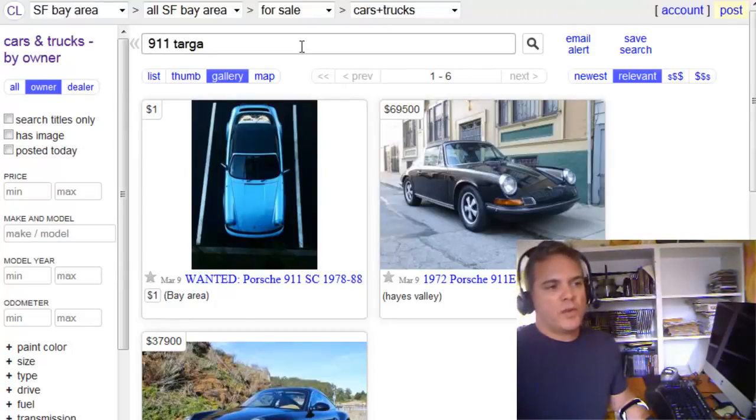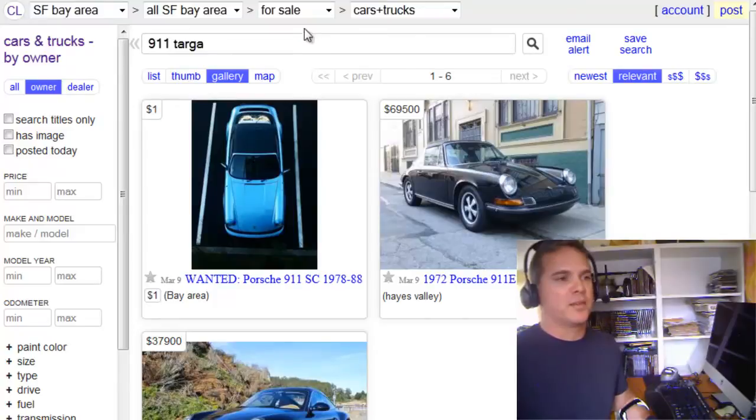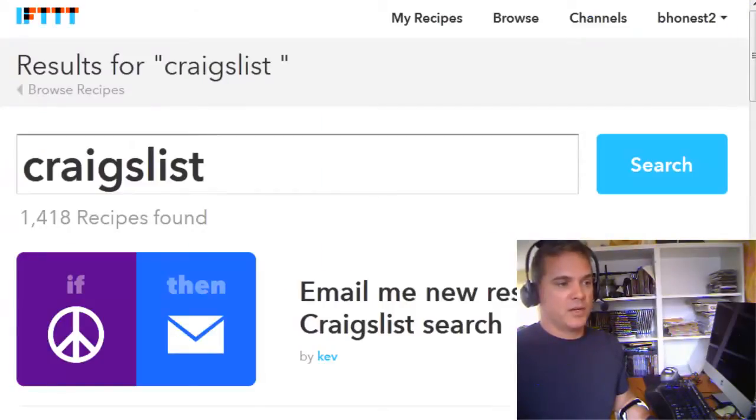Let's say I want to be notified when somebody lists a 911 Targa. I've got this search in here. I don't want to go in every day manually searching — it can get depressing. If you spend an hour or two doing this and you find nothing, it just wasted a couple hours. So I recommend using this application.